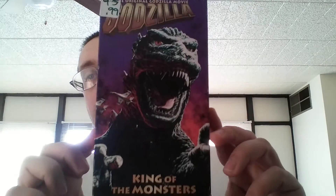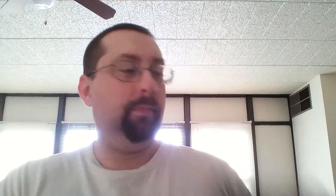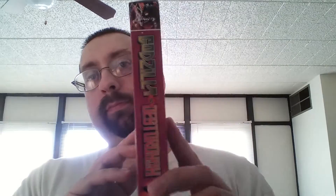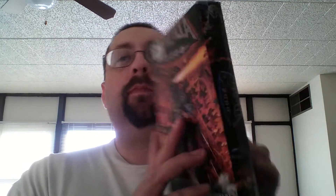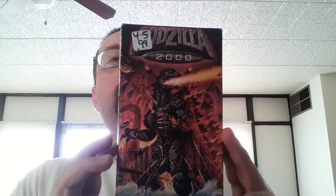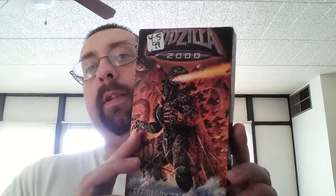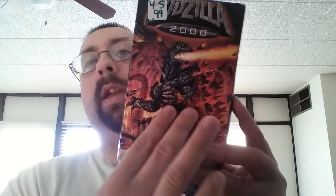Some Godzillas. Godzilla King of the Monsters — 99 cents. Godzilla vs. Megalon — 99 cents. Godzilla vs. Destoroyah. Godzilla 2000 — I've seen this on Crackle. If you have Crackle, it's free; you might still be able to watch it there. I've seen quite a few Godzilla movies on Crackle. I don't know if it's still on there, but I like how that's an embossed cover.